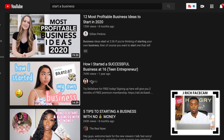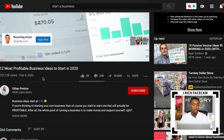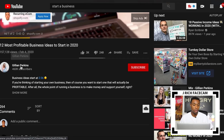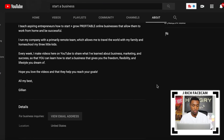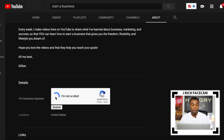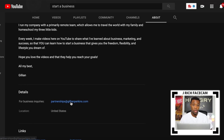For this example, I'm going to choose the first video that pops up — '12 Most Profitable Business Ideas to Start in 2020.' This YouTuber has over 400,000 subscribers. To get their email address, you click their YouTube profile, go to the About section, scroll down to business inquiries, and click 'View Email Address.' You verify that you're not a robot, hit submit, and it shows their business email address. I like to keep a spreadsheet open to stay organized.